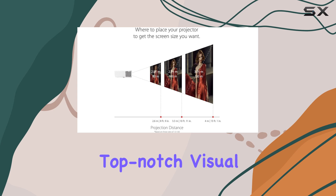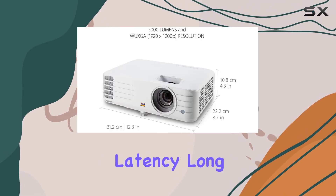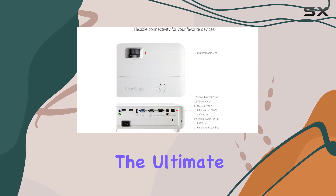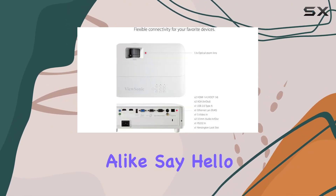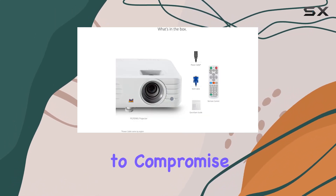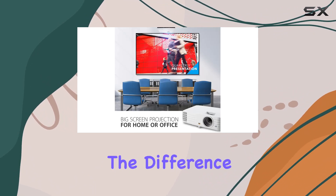In conclusion, the ViewSonic PG701W 3500 Lumens WUXGA Projector is a game-changer for anyone seeking top-notch visual performance. With its easy setup, low input latency, long lamp life, and flexible connectivity options, it's the ultimate choice for home and office entertainment alike. Say hello to breathtaking visuals and bid farewell to compromise. Upgrade to the PG701W today and experience the difference for yourself.